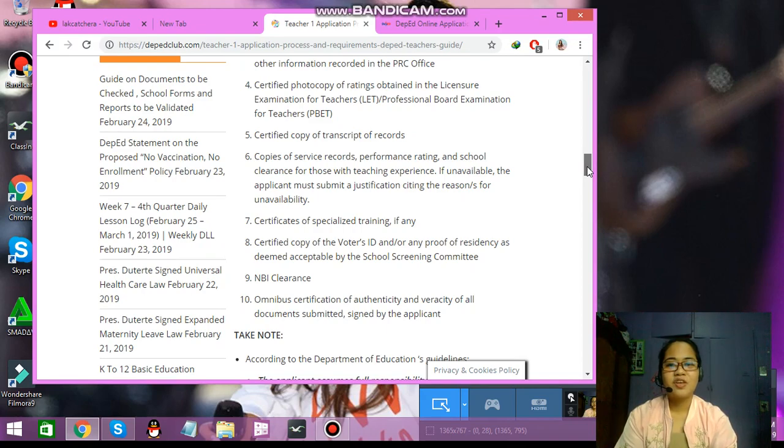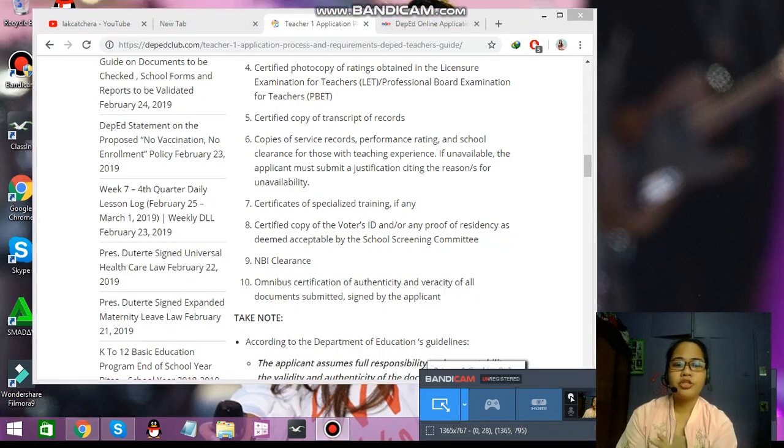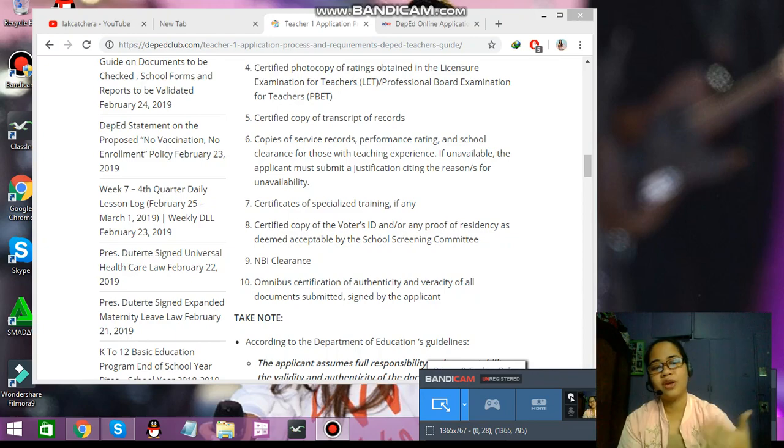Number six is copies of service records, performance rating, and school clearance. This is for those who already have experience in teaching — for example, if after passing the LET exam they already applied at a private school. They will have additional points, but you must get a Certificate of Employment from the employer or school to make it validated. Otherwise, they won't believe you without the proof or documents.